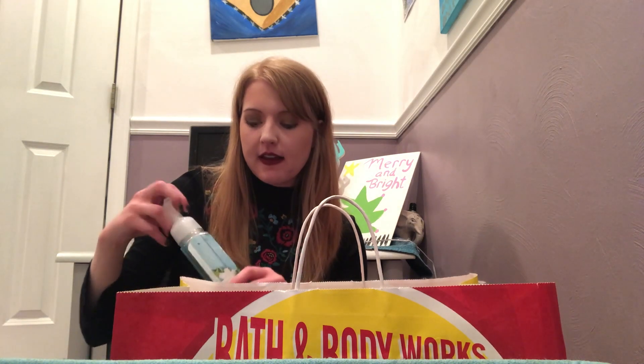I went to two separate Bath and Body Works locations to see what I could get. One of the best deals was the three-dollar soaps. I picked up Tahiti Island Margarita — this is very fresh, not overbearing with the coconut. It kind of smells like grass, so I'm not sure a margarita is supposed to smell like grass, but I liked the scent and I thought the bottle was pretty. It would be a nice summertime soap.